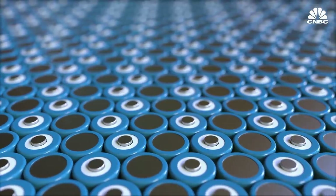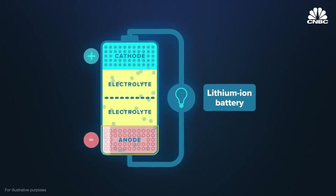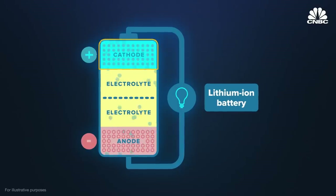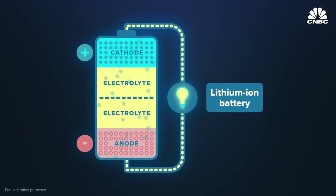Standard batteries rely upon chemical reactions. For example, in a lithium-ion battery, lithium ions move from the negatively charged side of the battery, the anode, to the positively charged side, the cathode. This creates free electrons, which move through a separate wire, carrying an electric current from the anode, through the device being powered, and to the cathode.